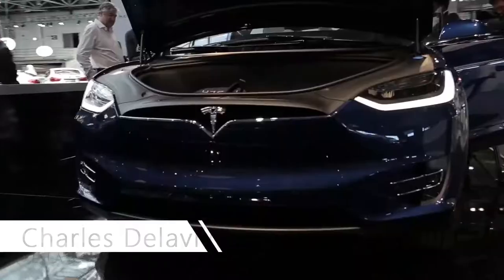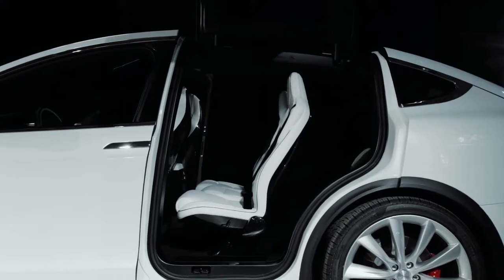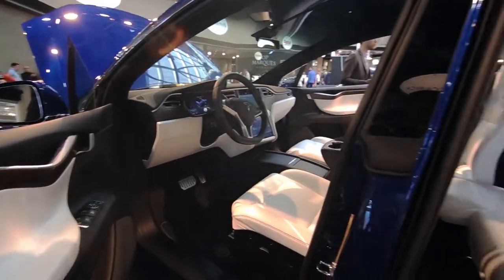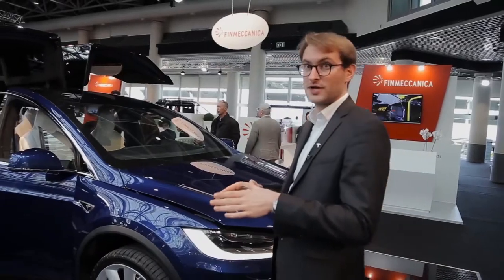Today we are showing here at Top Marks Monaco the Model X, which is an SUV, fully electric once again, and it's a seven-seater. According to us, it's the safest, quickest SUV ever. It's a seven-seater, but you can choose the five-seater configuration or even the six-seater configuration.